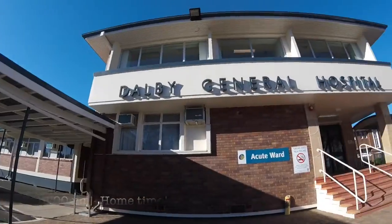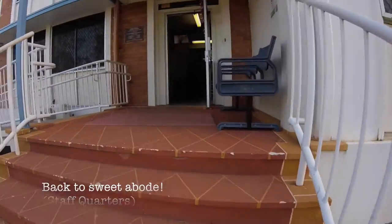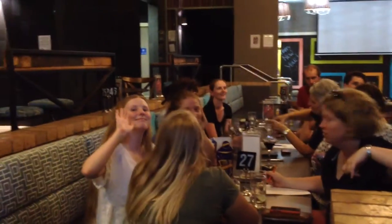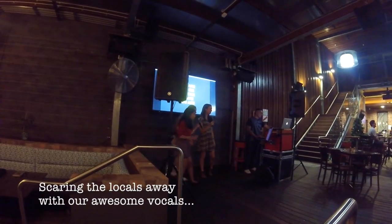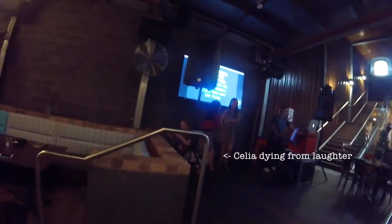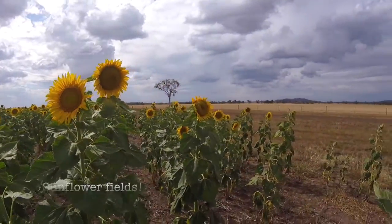After a long day at the hospital, we are spoiled for choices to unwind as well. We go for team dinners, trivia nights, and karaoke nights with our lovely newfound friends. We also explore Dalby during the night and day, and visit the beautiful surrounding places during the weekends.